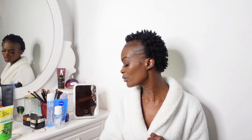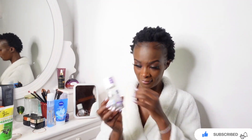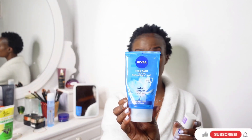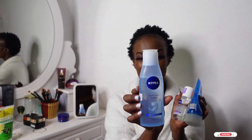So without wasting any more time, let's get started. I normally use this micellar water to remove my makeup. I'm showing you the travel size — every time I travel I use this because it fits in my makeup bag. This is my face wash, what I normally use to cleanse my face. And here is my toner — all of them are from Nivea. The toner tones the skin and removes the residue.